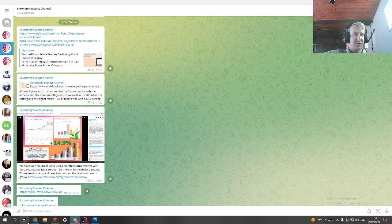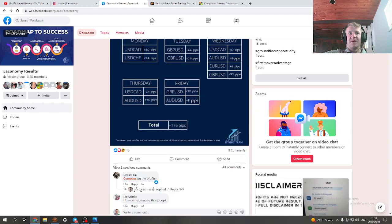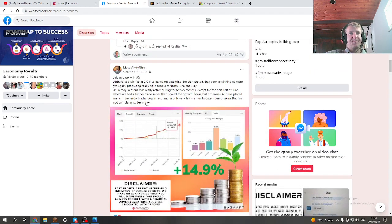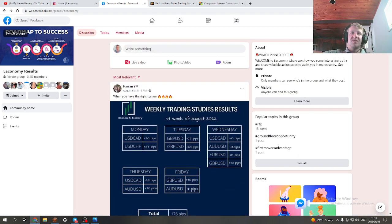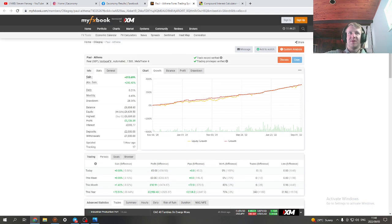This is a different account from the Facebook results group, which you can join by saying I invited you. Here's this guy's account with a scale factor of two. Even with a setting of two, in my opinion it's low risk because the lot sizes are very small. We've never heard of anyone blow an account using a two setting — anything higher than that and you're playing with fire.